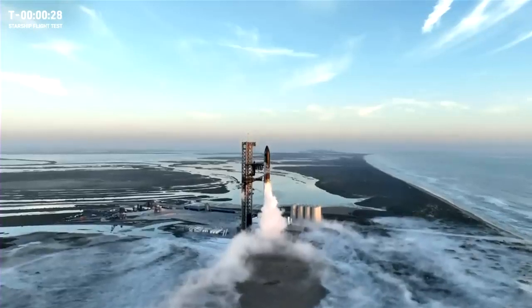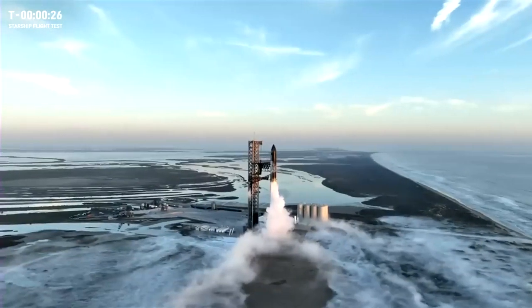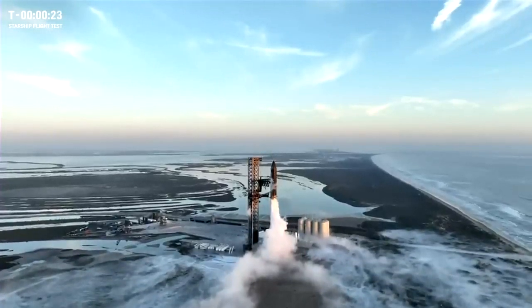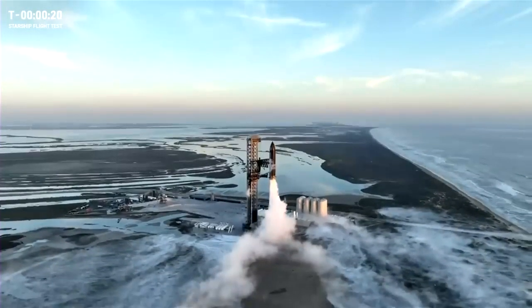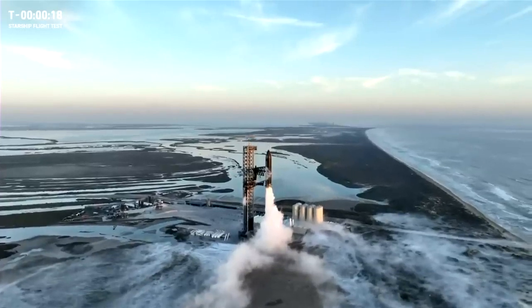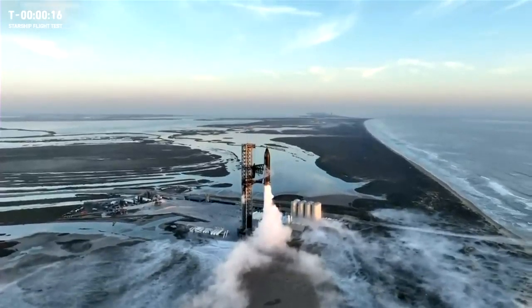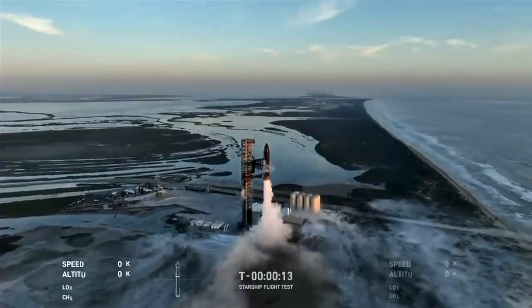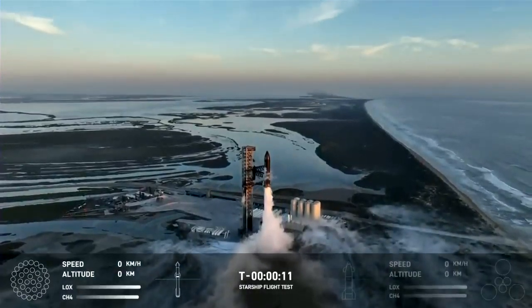One, two, one, two, one, two, one, two... Ten,